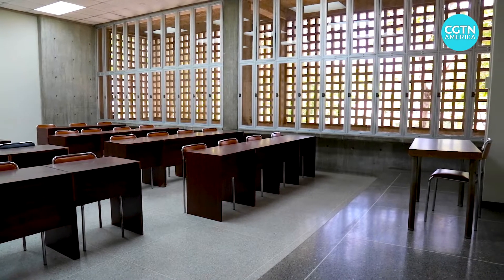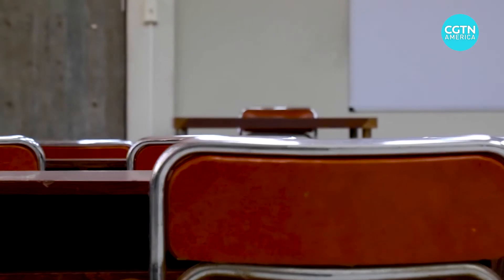Below here, under the roof, we have 12 postgraduate classrooms with no air conditioning. The fact that we have this structure here allows us to get cooler rooms. They are comfortable even during the hottest hours of the day.